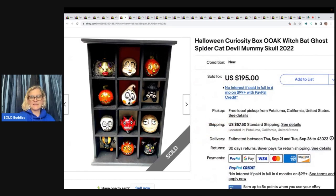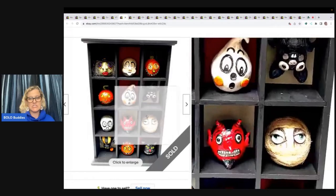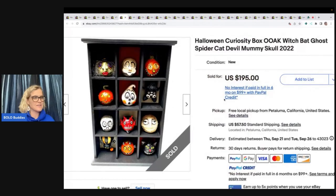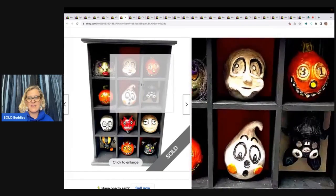Check this out — it is a Halloween curiosity box, one of a kind: witch, bat, ghost, spider, cat, devil, mummy skull, 2022. She made these out of paper mache. Are you kidding me? She's an artist! Listed at $195 and took a best offer of $175 with the buyer paying shipping. I'm not sure if she has more custom items in her store, but definitely check it out — look at the artwork on these. They are incredible.